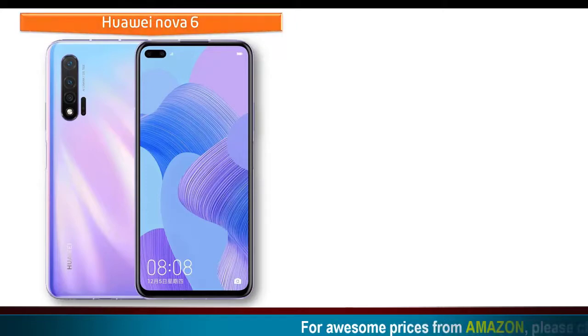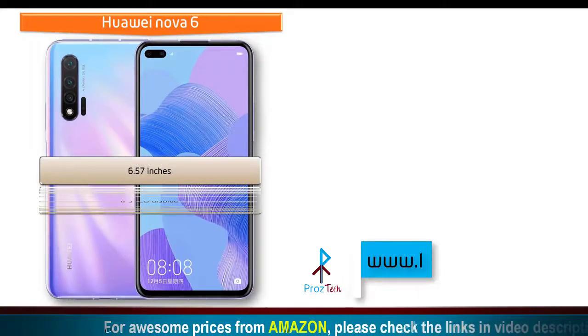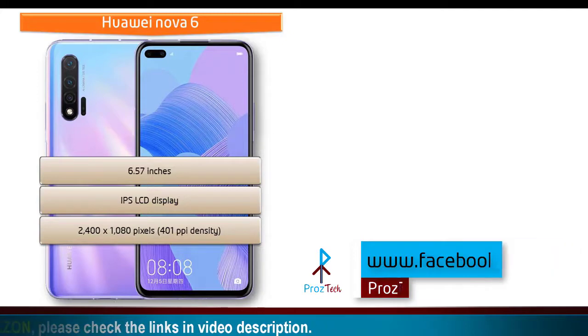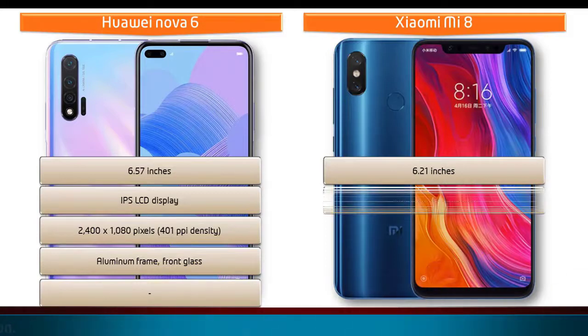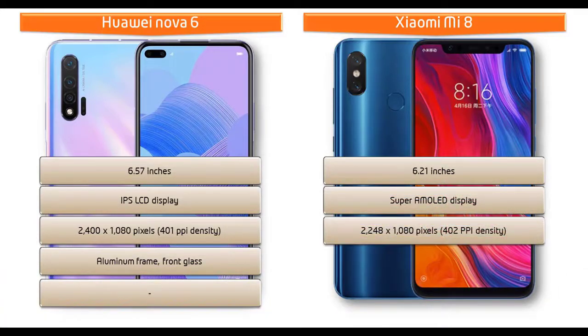Looking at the display, the Huawei Nova 6 has a 6.57-inch IPS LCD screen with a resolution of 2400 x 1080 pixels and 401 ppi pixel density. Whereas the Xiaomi Mi 8 is a 6.21-inch device with a Super AMOLED display having a resolution of 2248 x 1080 pixels and 402 ppi pixel density.